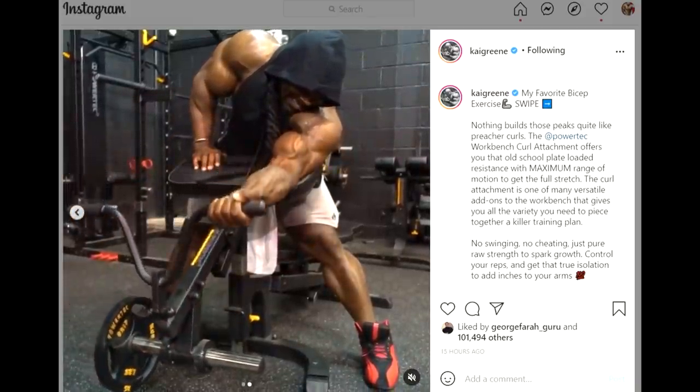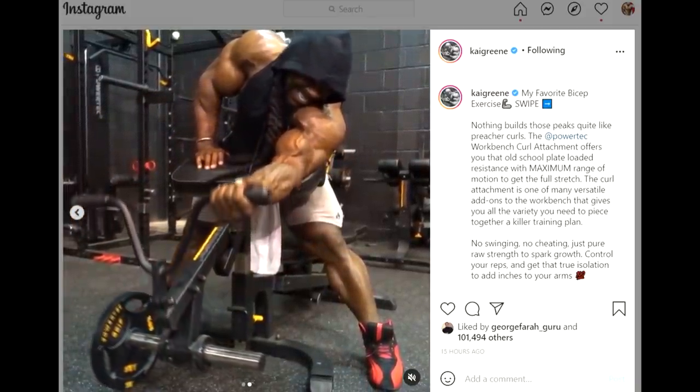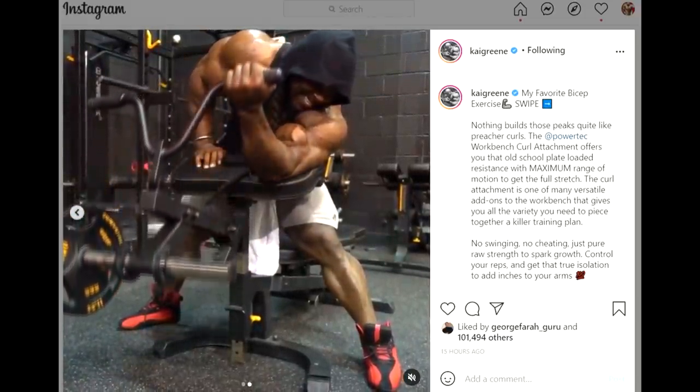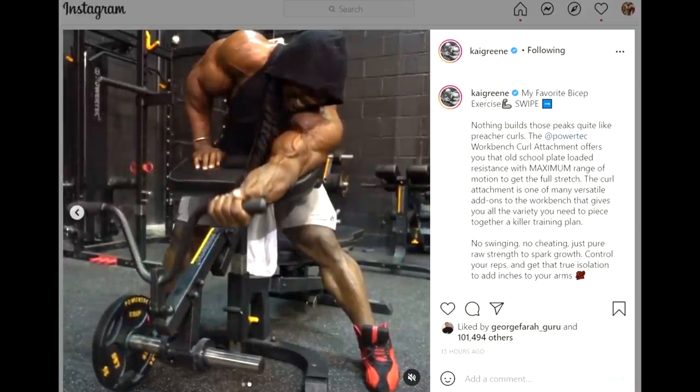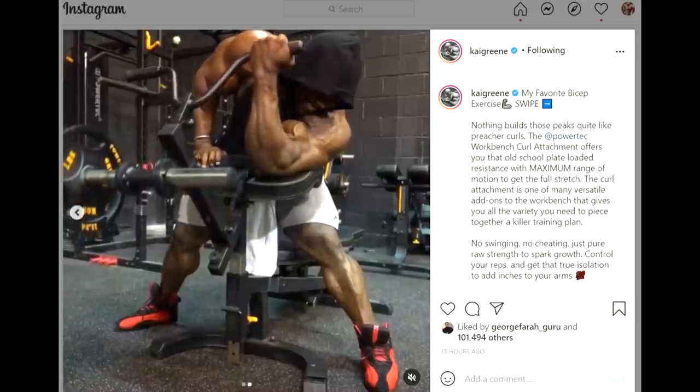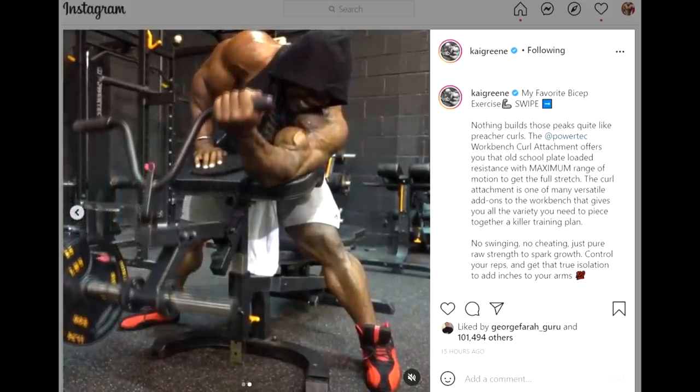That's gonna do it for this video. Tell me what you think about the Kai Greene versus Nick Strength and Power beef, or whatever's on your mind about the New York Pro — who's gonna win, who's gonna place where. Let me know down below in the comments. Like this video if you enjoyed it and please subscribe for more videos like this. All the best guys, bye bye.